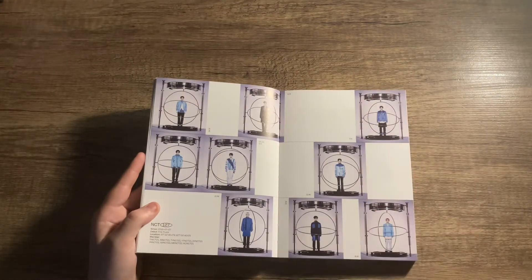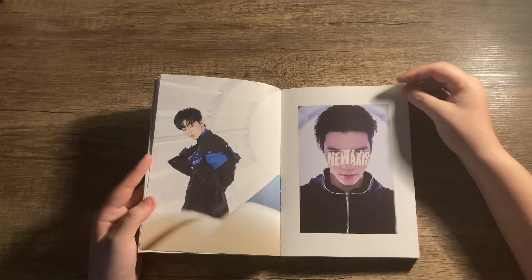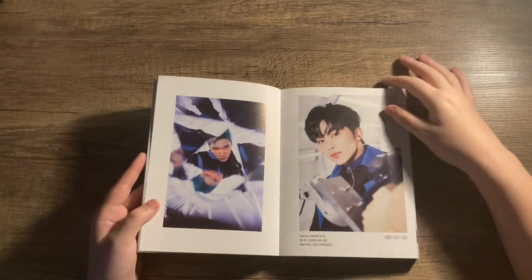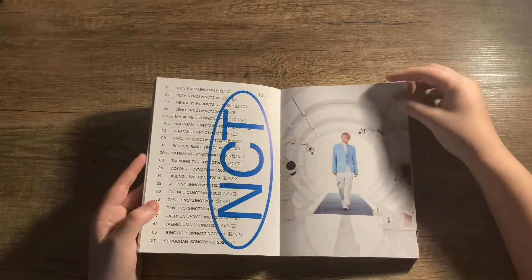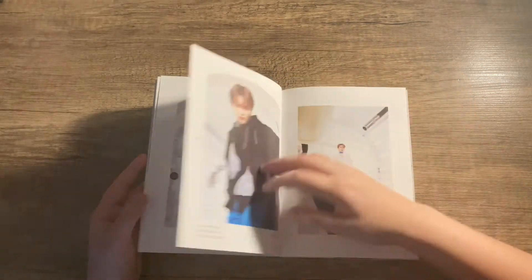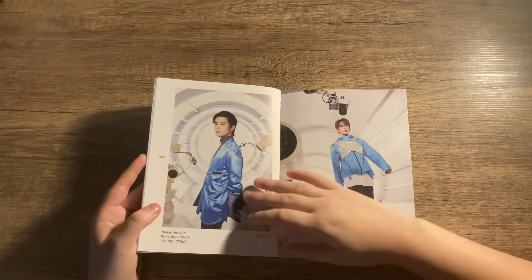These are kind of the photos you would see on the jewel case for the member versions, but I've seen people who have changed them to make it much nicer. That's a nice photo of Mark, that's a nice photo of Henry. I love these kinds of photos - they're so good, they're all such visuals. NCT never disappoints. They're all so beautiful.